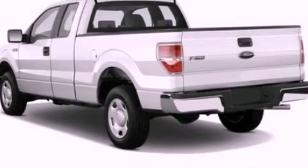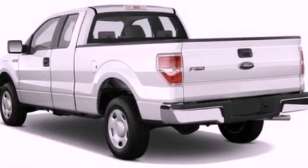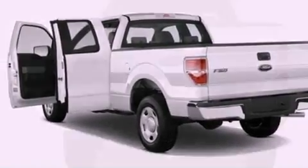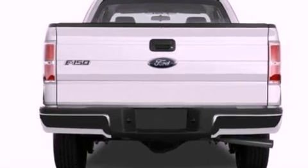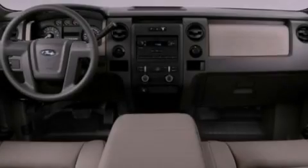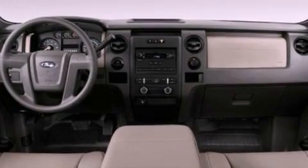Features include a double wishbone independent front suspension, a low-tire pressure indicator, traction control and stability control systems, automatic locking wheel hubs, an engine immobilizer theft deterrent system, 12-volt power outlets, and an anti-lock braking system and side curtain airbags.